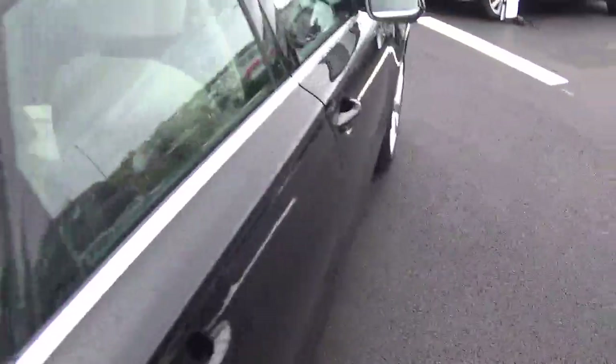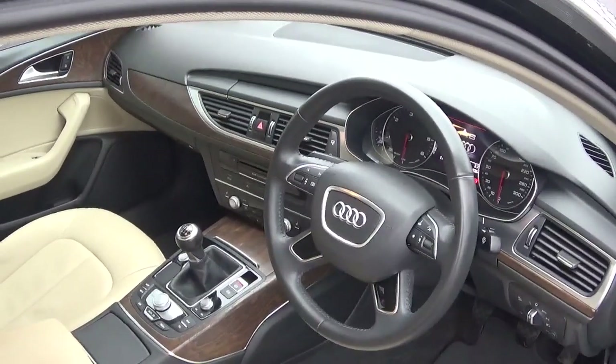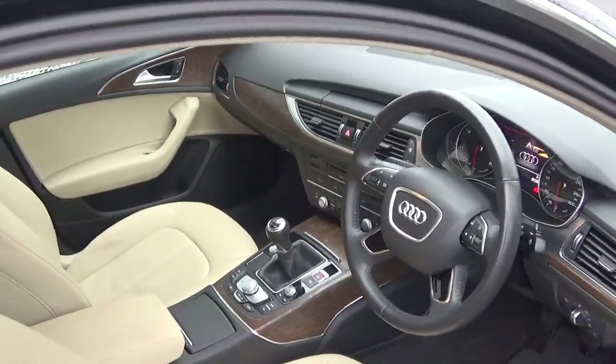This car comes with a long list of equipment including automatic lights and wipers, Bluetooth, cruise control, start-stop, MMI satellite navigation plus with touch, and much much more.